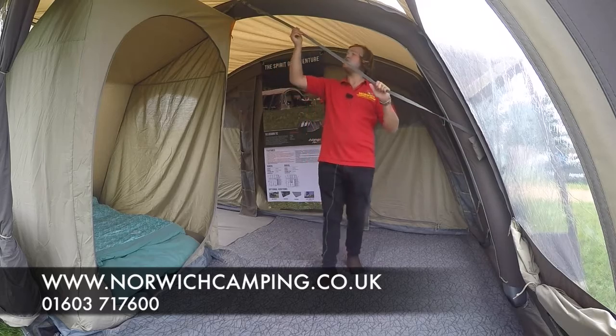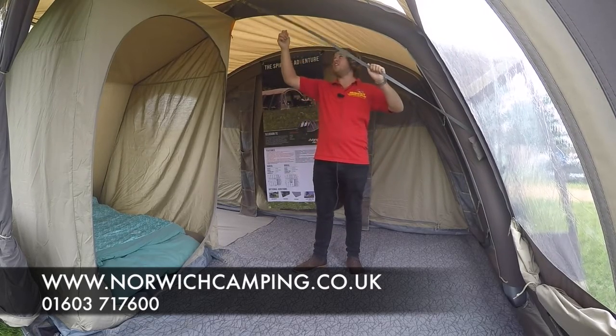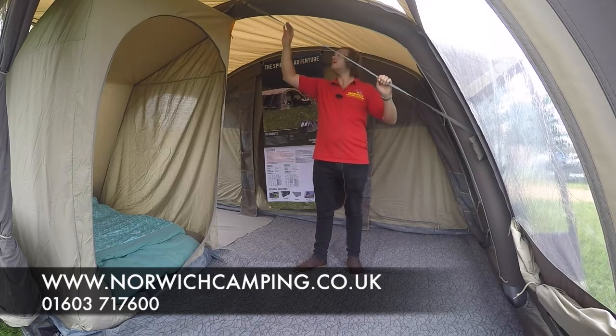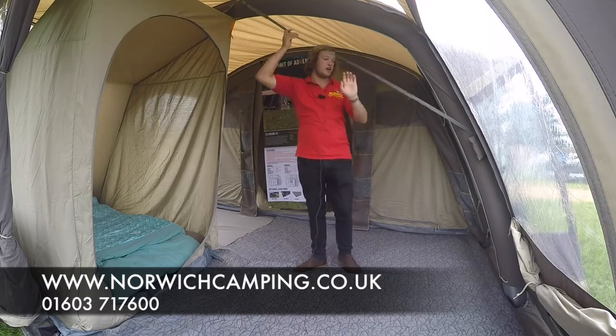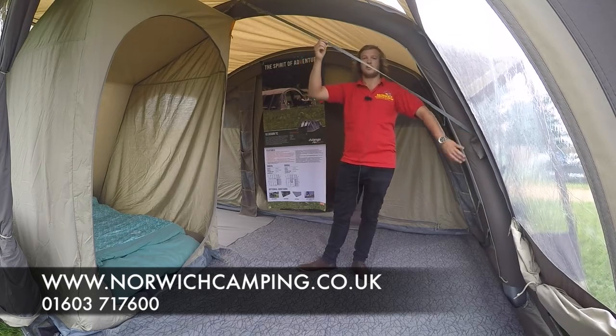So here is the Van Gogh tension band system — it just gives the tent a bit more stability at night or when you leave it for the day. They're just clipping up here but you can pop them away in this little pocket down here when you don't need to have them up.